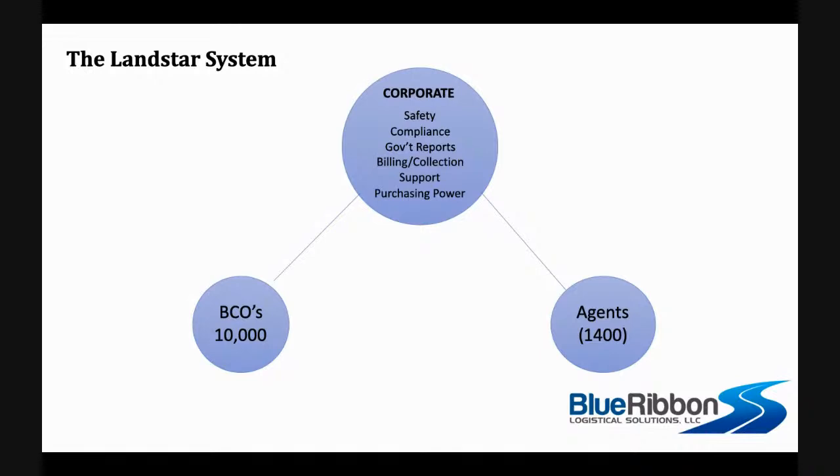It's a level playing field — a free market. Landstar keeps the score and makes sure one doesn't take advantage of the other. What's unique is that neither BCOs nor agents are in the income stream until after Landstar divvies up the money. So one simply cannot take advantage of the other financially.